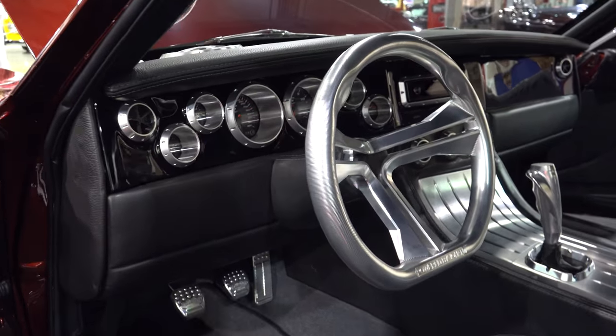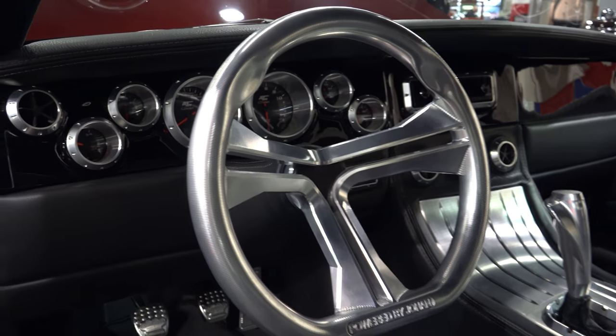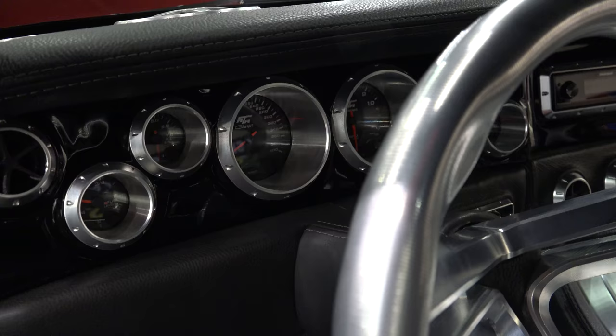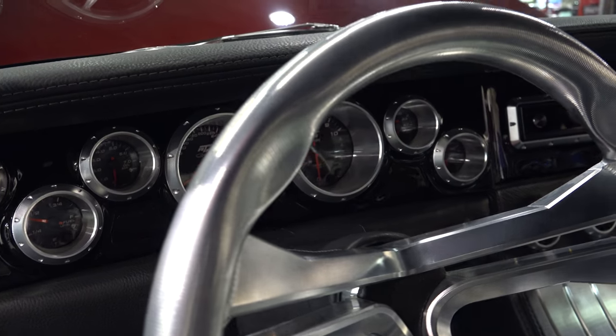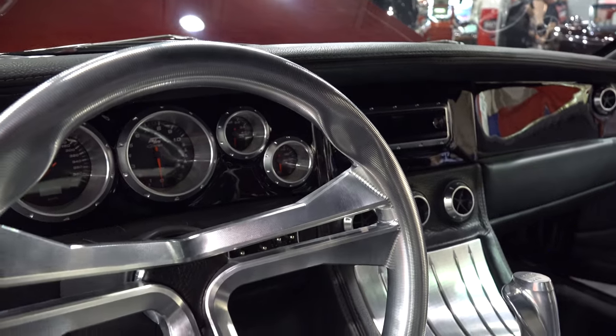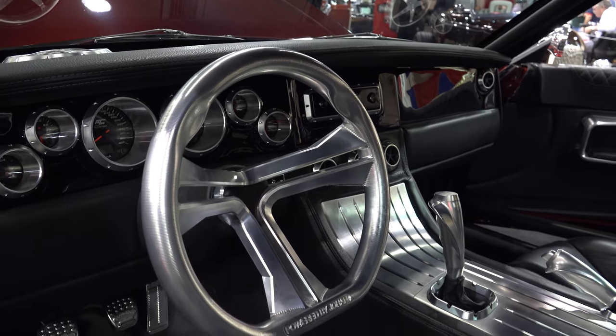Steering wheel is all billet. The gauges and the way they're laid out — six-speed, I'm guessing. I like that the gauge cluster housing matches the taillights. Everything's placed out nice, everything's clean. They nailed it — absolutely nailed it on this one. I'm a fan.